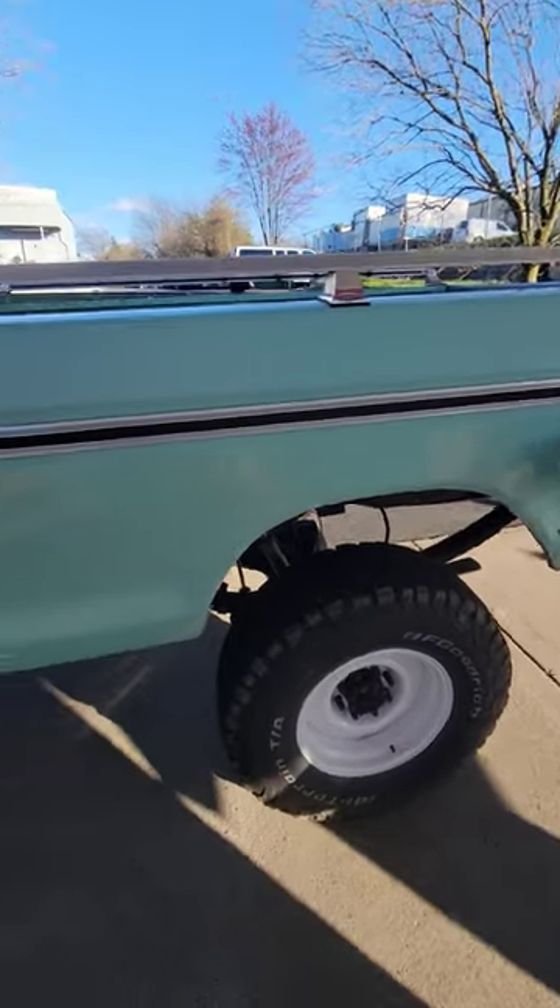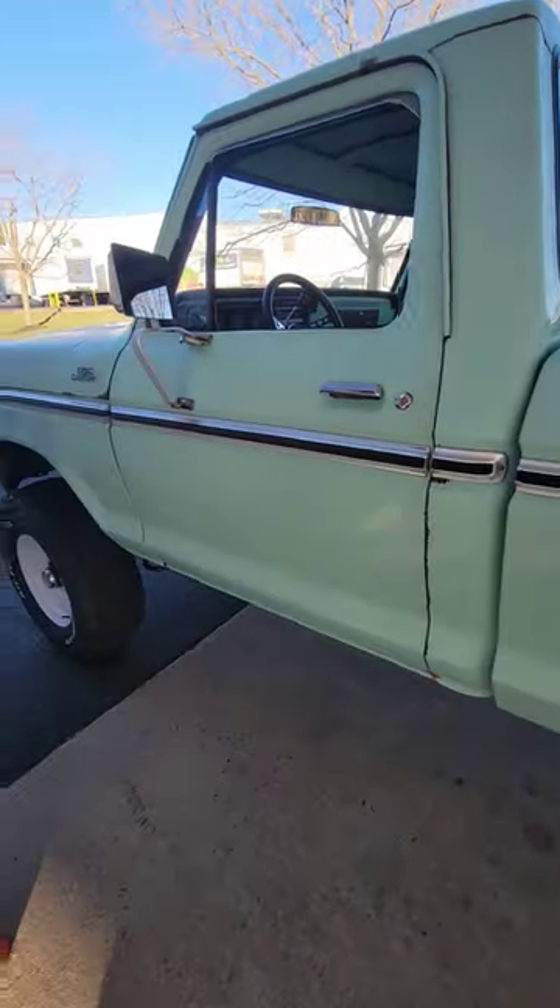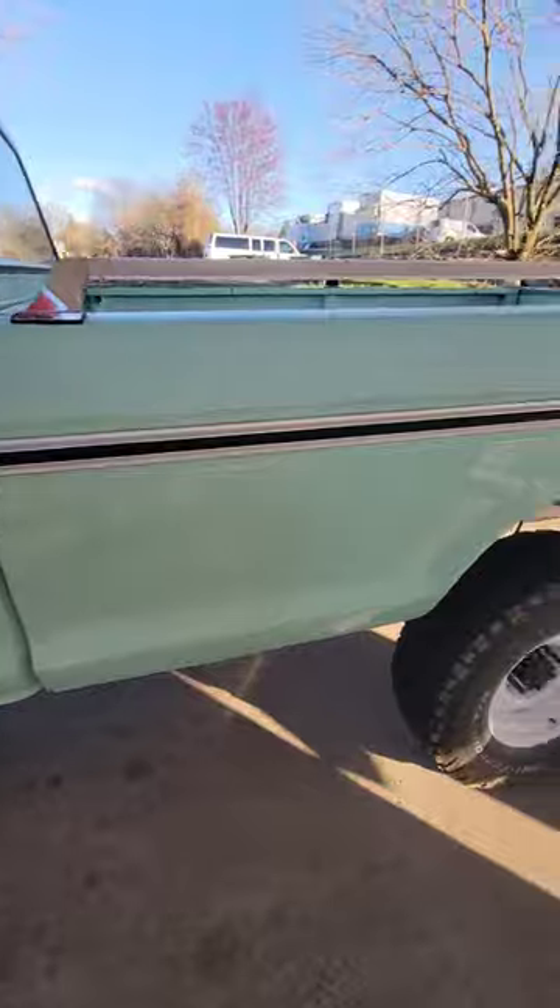Here's three simple reasons why my Dyno Juice old classic truck is way better than your dumb new EV truck.